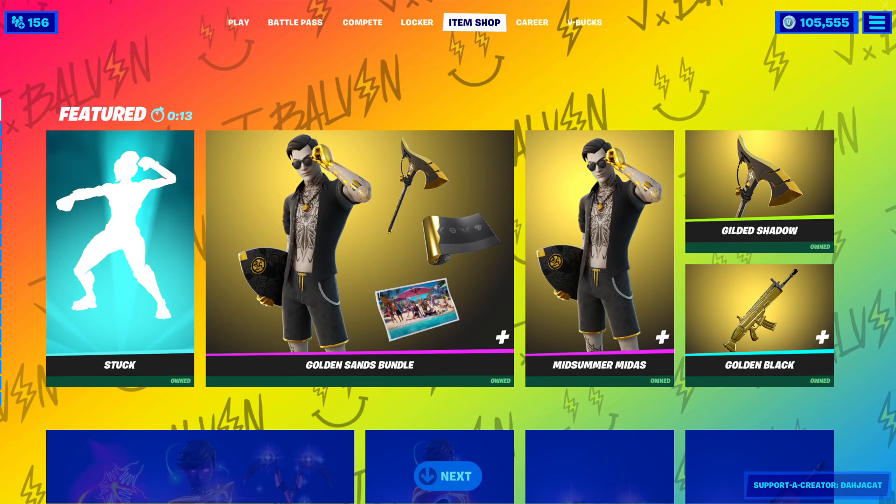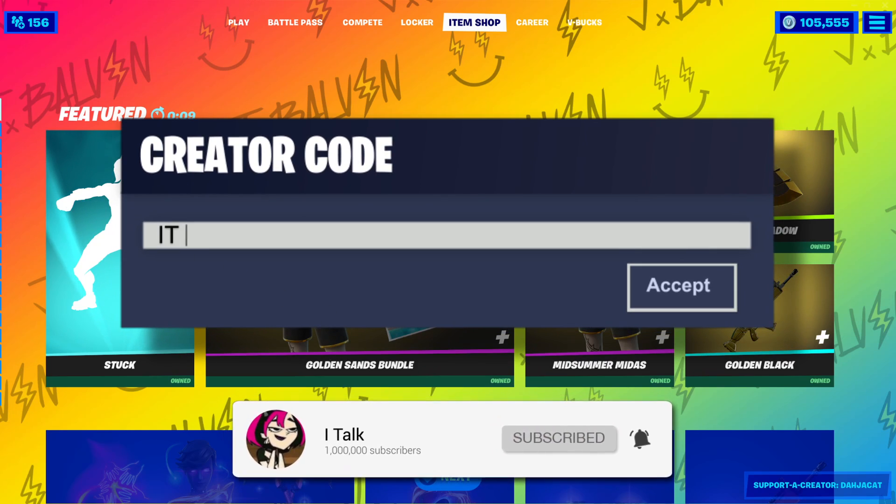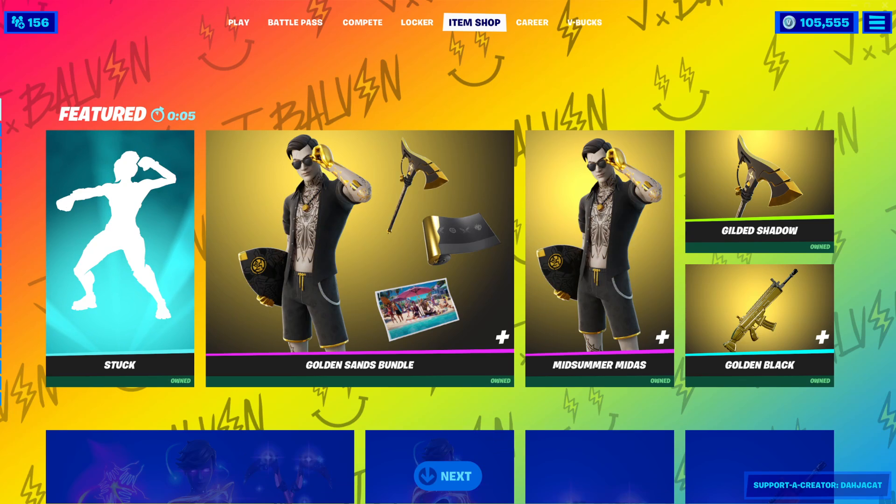Hey YouTube, what's going on? This is iTalk, back again with another item shop video. Today is September 6th, 2021. Hopefully you guys are doing wonderful today.